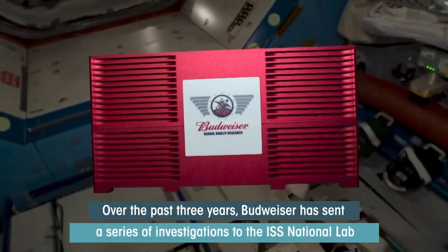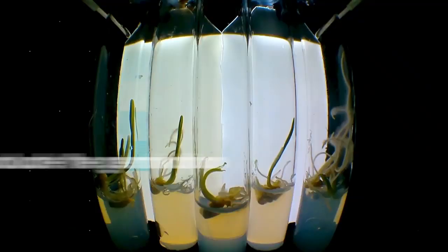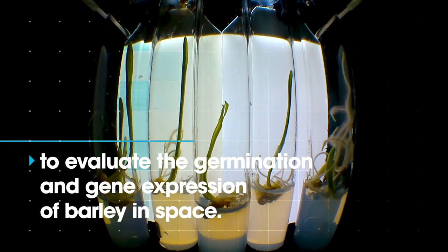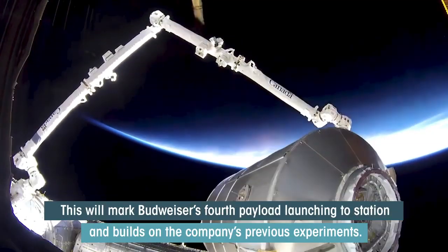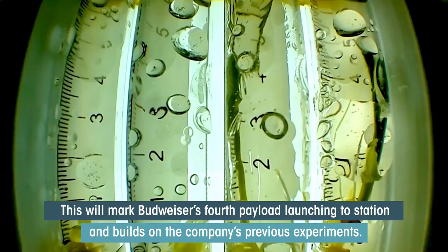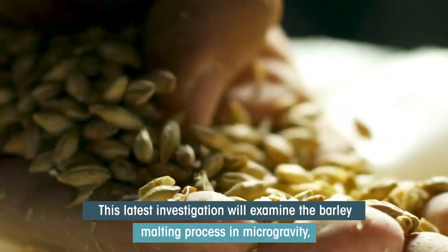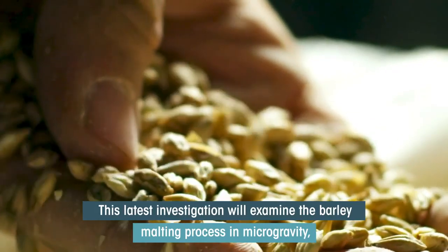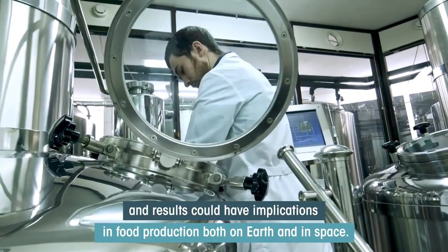Over the past three years, Budweiser has sent a series of investigations to the ISS National Lab to evaluate the germination and gene expression of barley in space. This will mark Budweiser's fourth payload launching to the station and builds on the company's previous experiments. This latest investigation will examine the barley malting process in microgravity, and results could have implications in food production both on Earth and in space.